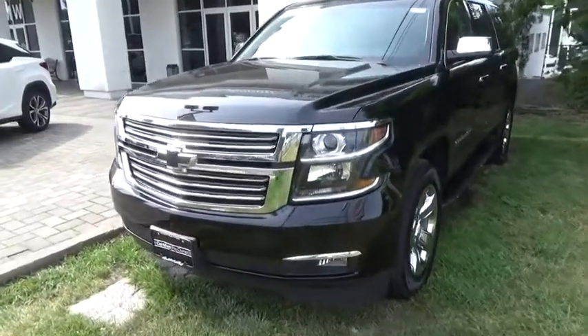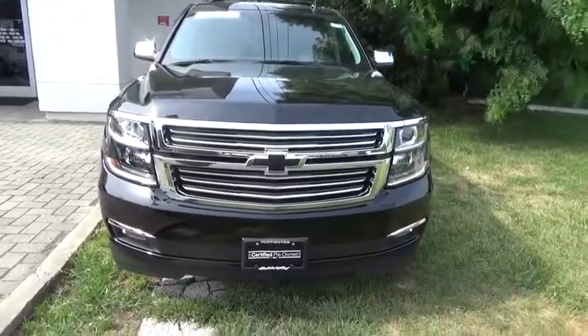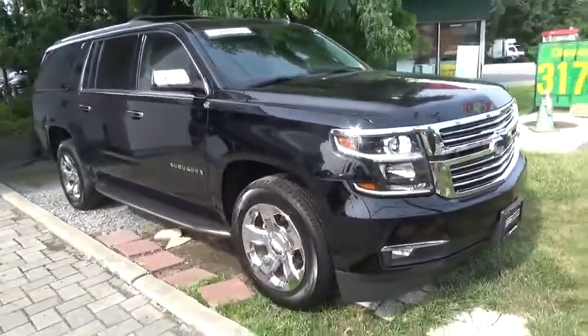Take a ride in the 2018 Chevrolet Suburban. Suburban exceeds at towing heavy trailers, hauling loads of people in gear, and enduring hard use and rugged terrain.